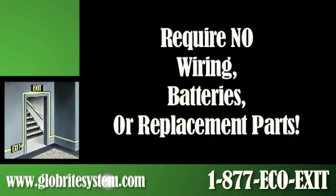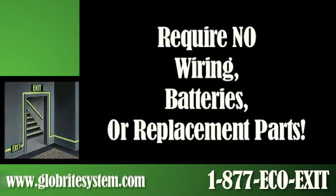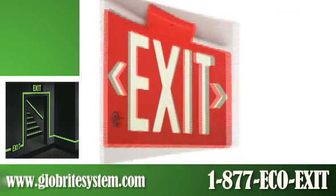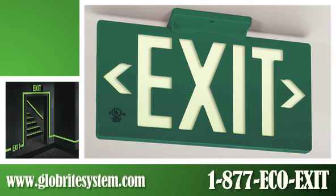Eco-exit signs require absolutely no wiring, batteries, or replacement parts, yet they are always there when you need them. The Glowbrite Photoluminescent Eco-exit signs are the premier green solution in this evolving eco-conscious business environment.